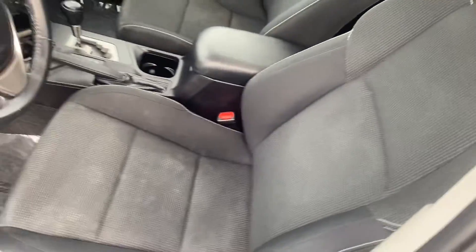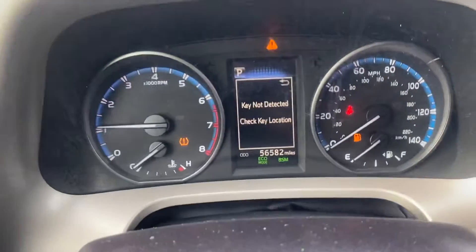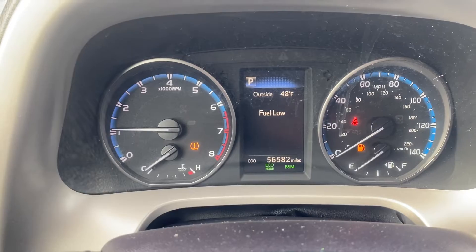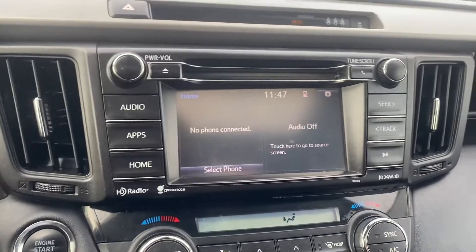Same with the front seat — no rips, no tears. Go ahead and verify the miles for you. Obviously I need to get some gas put in this bad boy, but over here you can see that we have our screen.